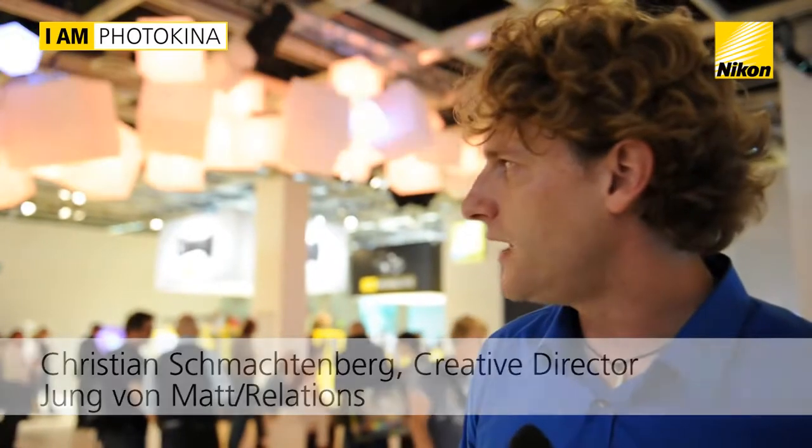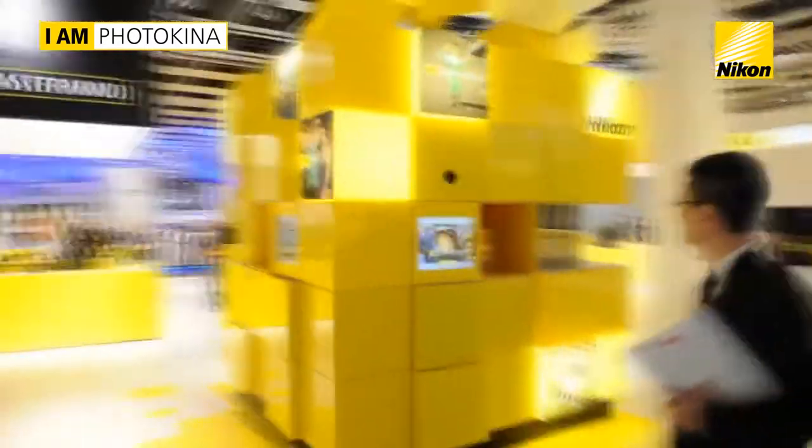The KeyCube is our brand totem and we thought we need to come up with a visual language — a very graphical and very tough image which is going to be present and physical on the booth. That's why we invented this KeyCube, where you can experience all aspects of Vinikon's philosophy, history, innovations and all that kind of thing.